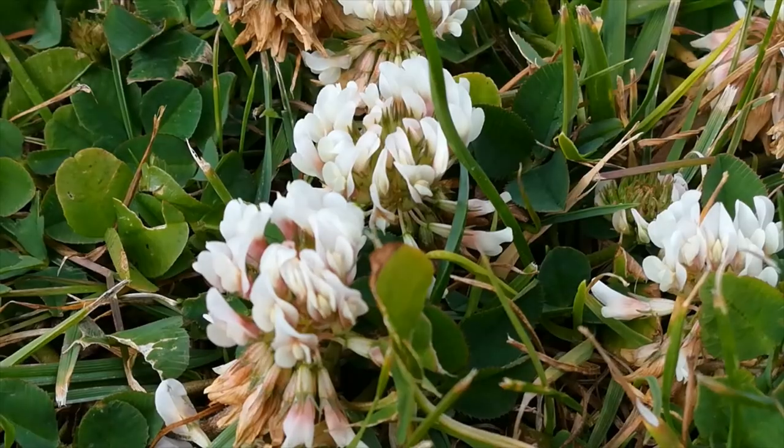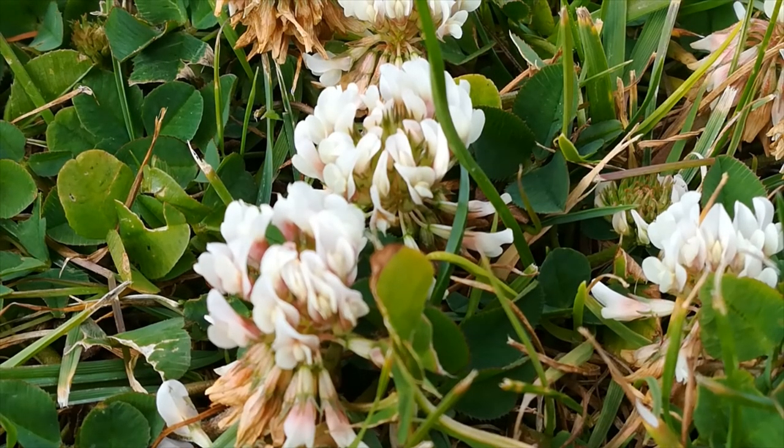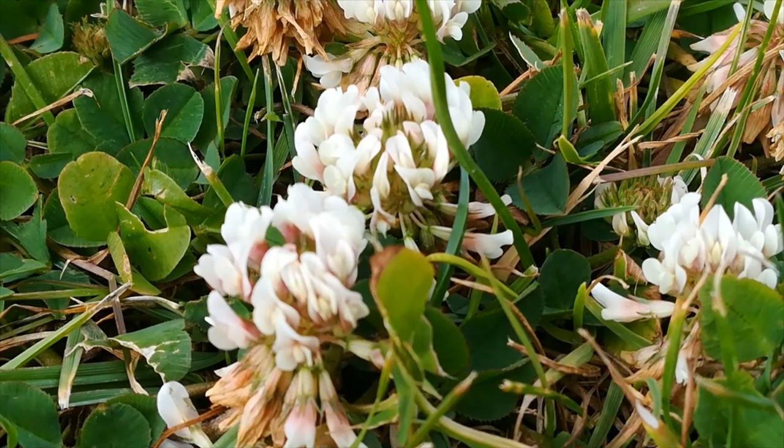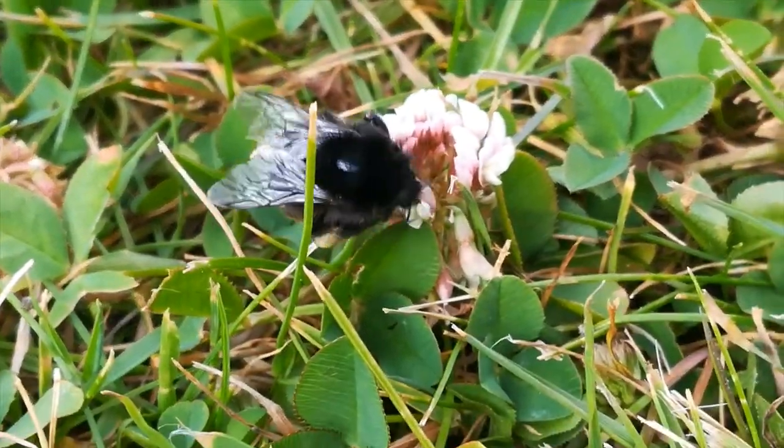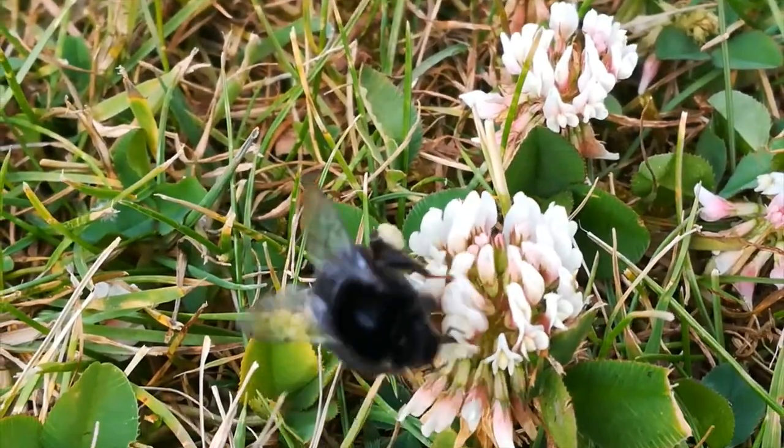In a local patch of grass, there is white clover — another rich source of pollen and nectar, in this case for the red-tailed bumblebee.